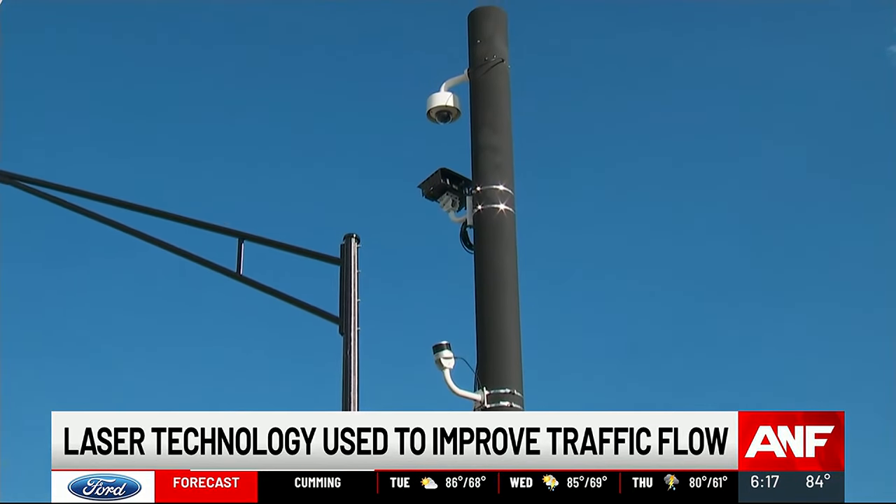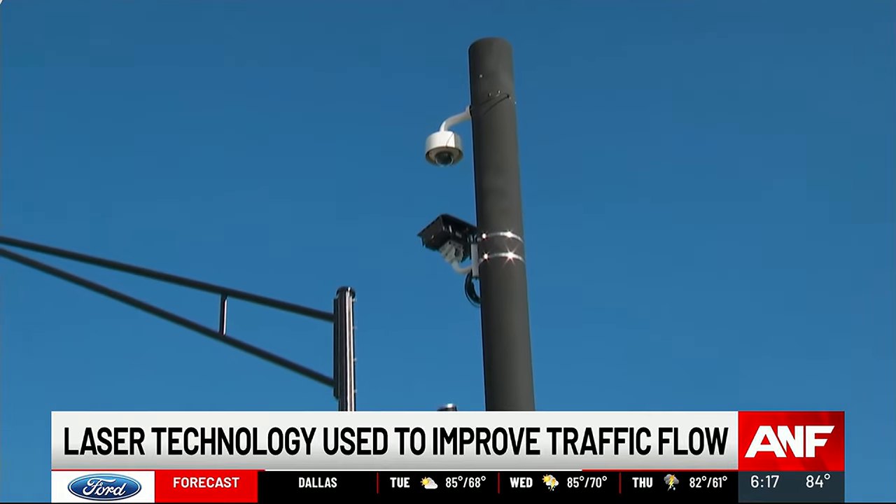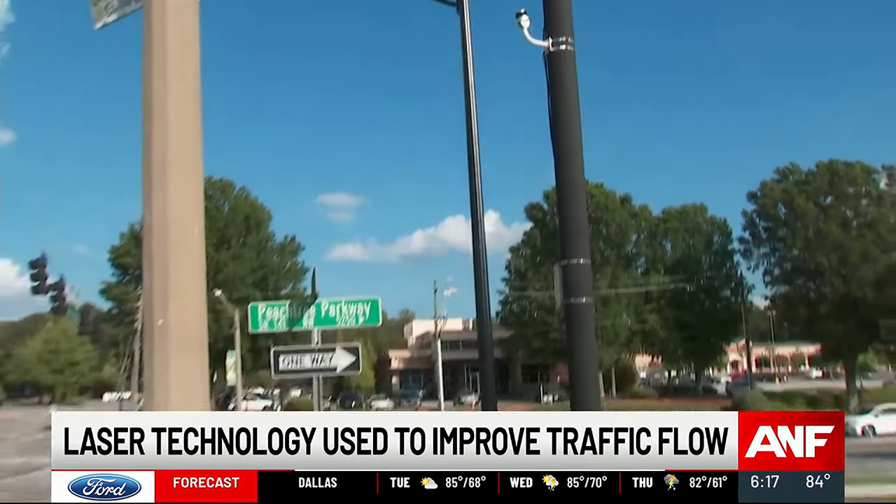In addition, the city is also testing AI camera technology, and that will focus on more immediate adjustments that need to be made to traffic signals in the short term.